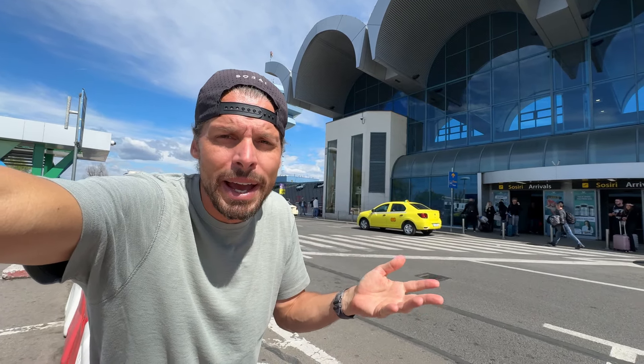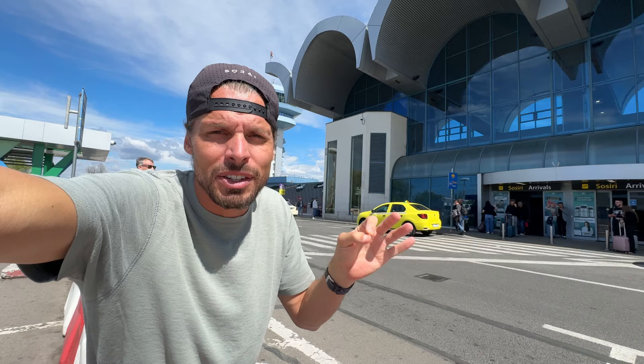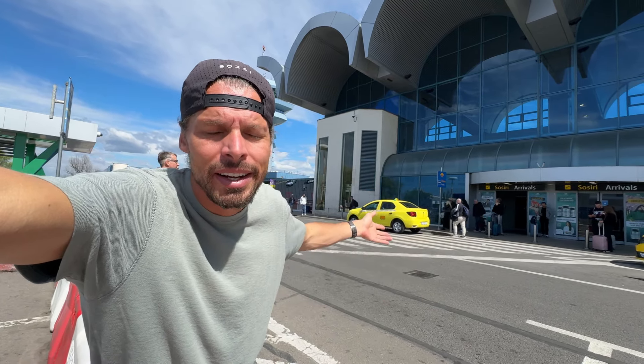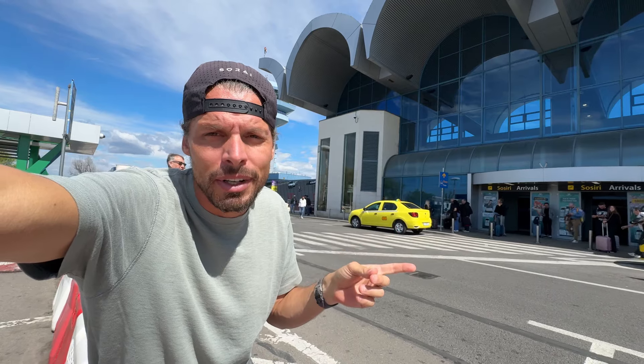If you have a phone like mine — an iPhone 15 Pro Max — it no longer has a physical SIM card slot, so you need an eSIM card. And here at Bucharest Airport, you cannot buy eSIM cards.